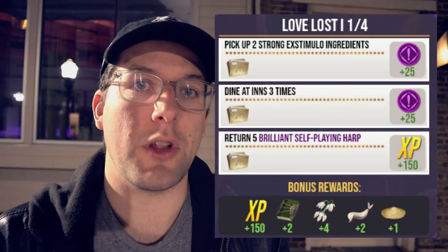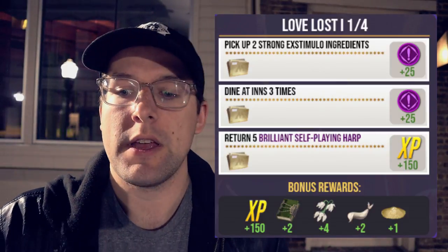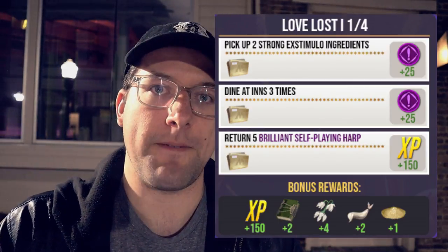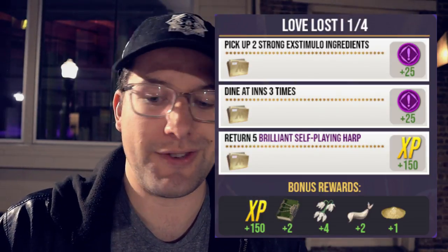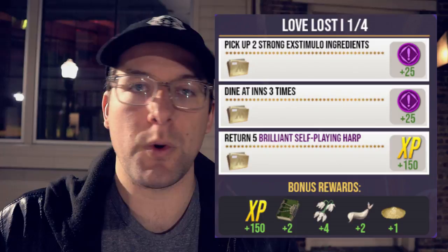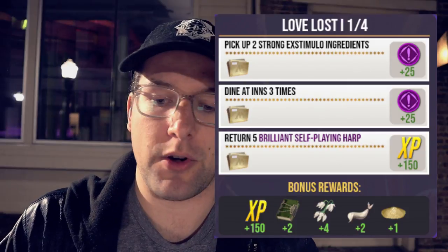For quest step number one — huge shout out to Orange Wizard for the graphics, his Instagram link is down below — the first step will be to pick up two strong extimulo potion ingredients, dine at three inns, and return five brilliant self-playing harps. After you complete that you'll get 50 family XP for the brilliant family event, then 150 wizarding XP. Bonus rewards include two restricted section books, 150 base XP, four snowdrops, two abraxan hair, and one powdered dragon claw.